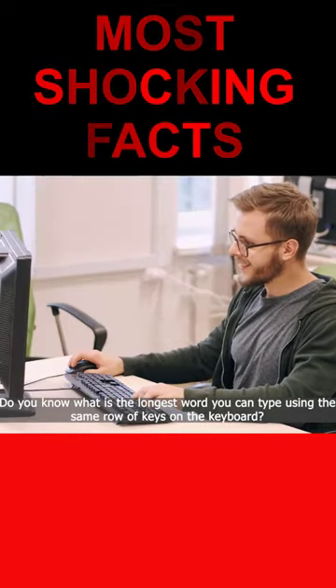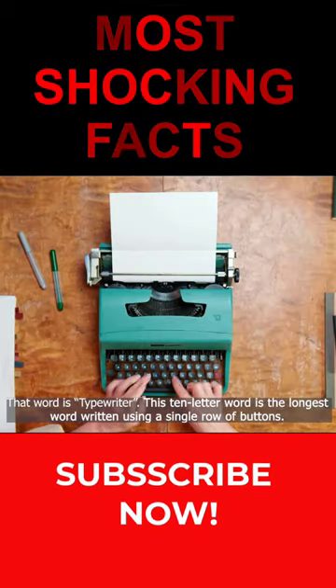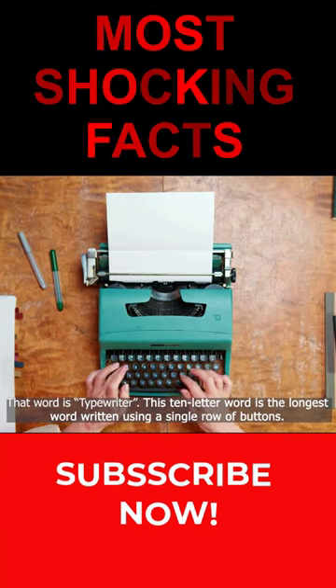Did you know that the longest word you can type using the same row of keys on the keyboard is typewriter? This 10-letter word is the longest word written using a single row of buttons.